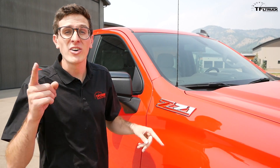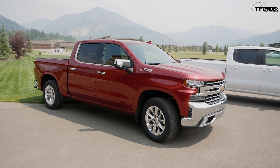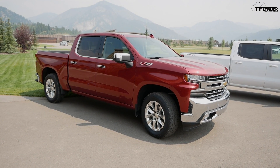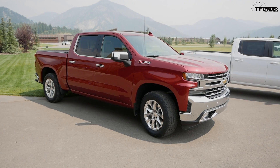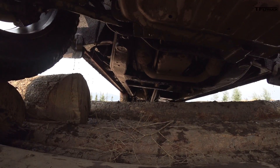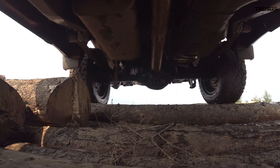The Z71 package is available across the entire Silverado lineup. It gives you a four-wheel-drive system with a low-range transfer case, an automatic locking rear differential, front and engine oil skid plates, and all-terrain tires.